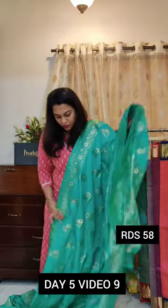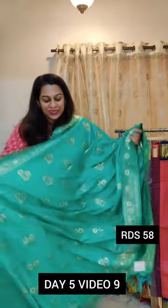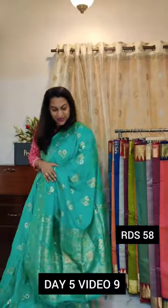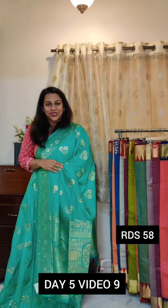The price of these sarees is 4500 plus GST plus shipping, so 4935 will be the price all inclusive. This is the first saree — if you like it, please take a screenshot and send it to me on WhatsApp.